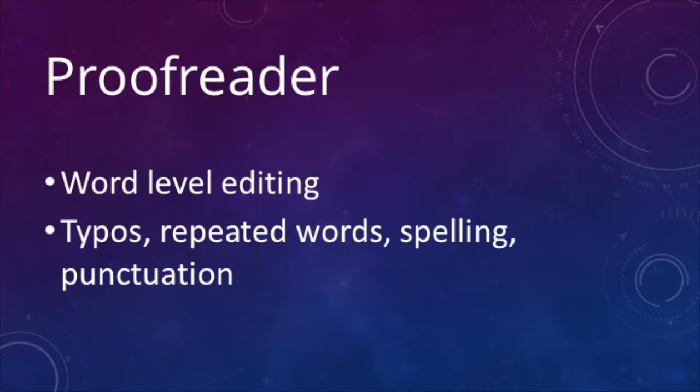We've had our developmental editor who looks at the big picture, the stylistic editor who makes sure all your transitions work, and the copy editor who's taking a look at each sentence. The final editor — and this is the editor that everyone needs — is the proofreader. The proofreader looks at word-level editing: typos, repeated words, spelling errors, and punctuation errors. It's a really good idea to have a proofreader look at your copy before it goes into design, and then again after it goes into design, because when you design your book, typos and orphans and all sorts of weirdness can happen just in the laying-out phase.